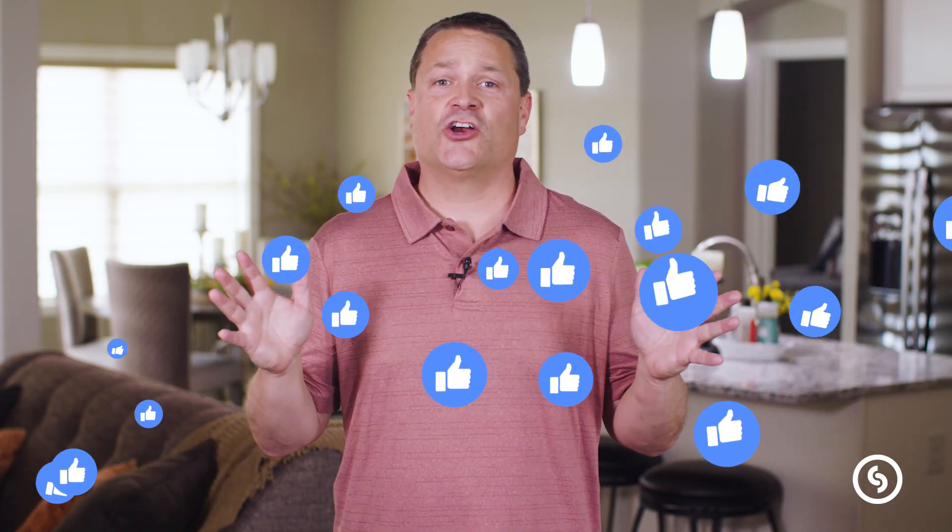Please click the like button. You're not going to hurt my feelings if you hit the subscribe button, and we will see you next time.